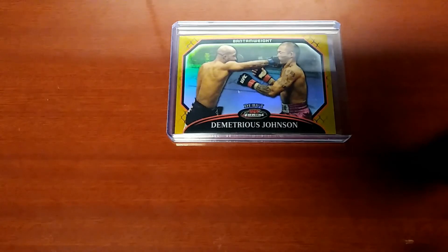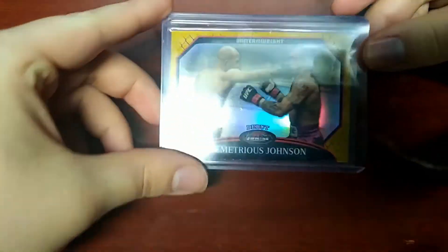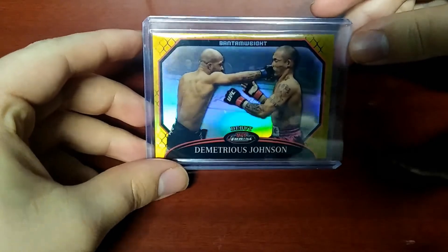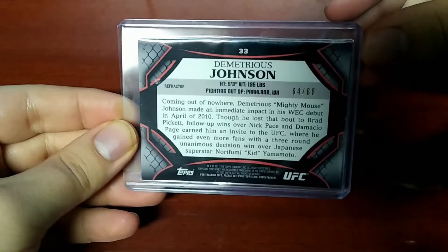This past week I received no submissions, but I do have one purchase of my own to share. It's going to be a 2011 Topps Finest UFC Demetrius Johnson Gold Refractor, numbered 64 out of 88.